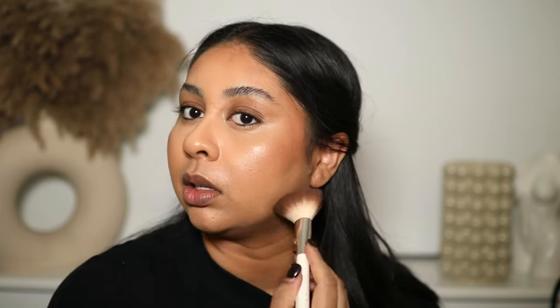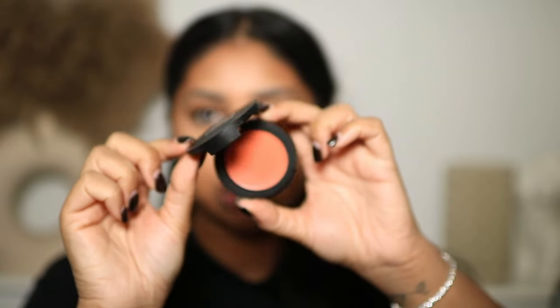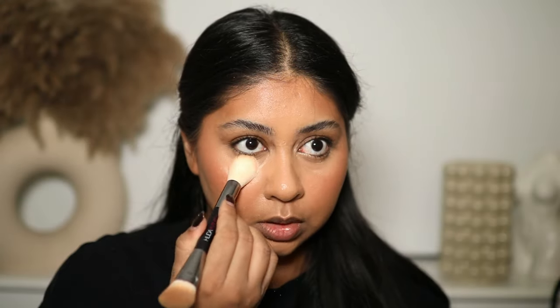I haven't set any of my makeup yet and it's going on to cream products so effortlessly. Then I'm going to use this Sleek cream blush in the shade Coral Crush — just going in with my finger and it's so nice. Then the Sleek baking and setting powder in the shade Light, just putting this under my eyes.